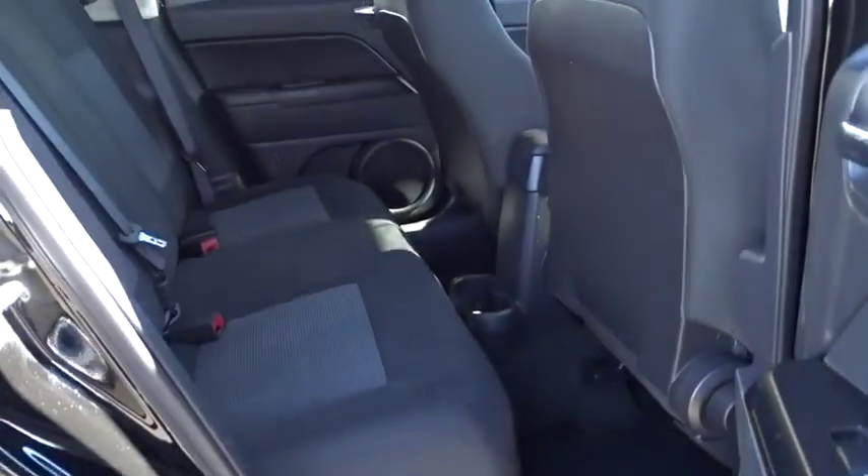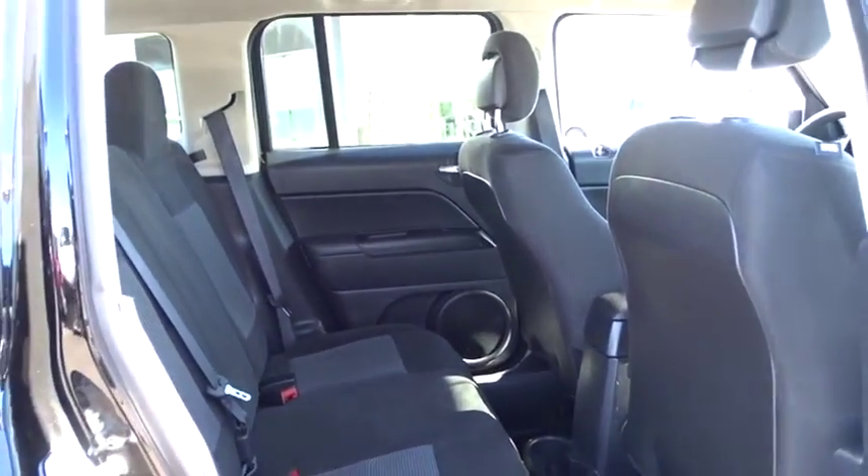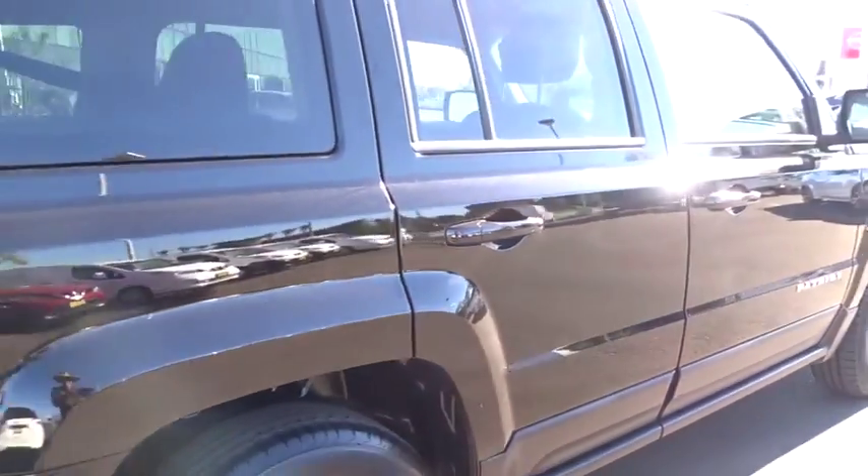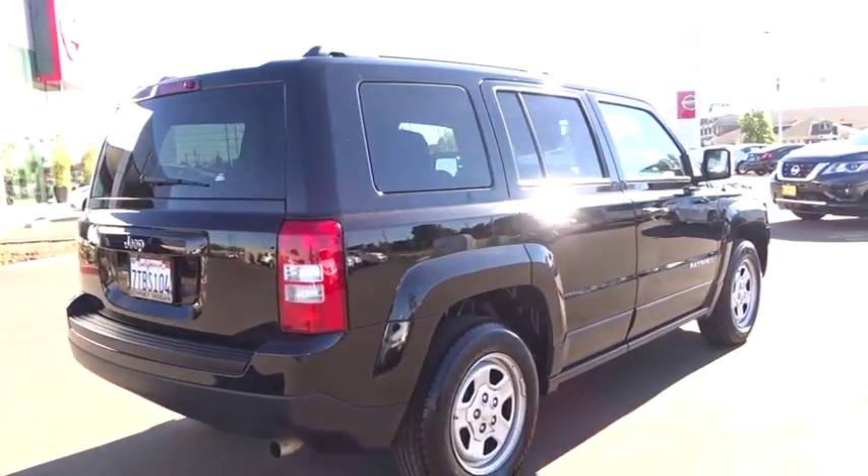Auto dimming rear view mirror, AM FM stereo radio, rear defrost, front wheel drive, CD player, MP3 player, child safety locks, fog lamps, passenger airbags, and bucket seats.